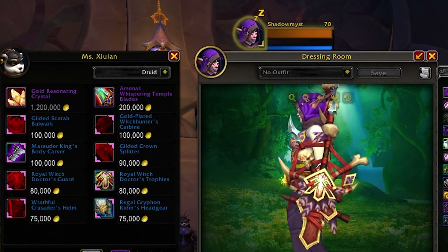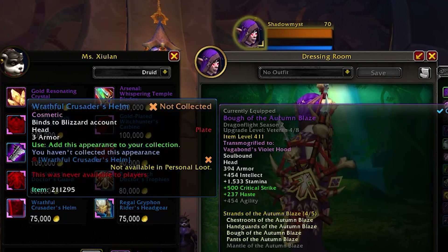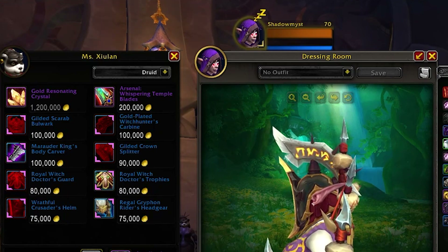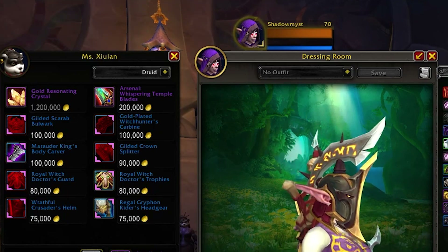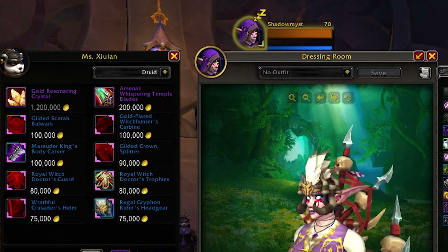The Royal Witch Doctor's Guard is 80k, and there's another item with a different look also at 80k. This helm here is 75k, and then there's another helm for 75k as well.